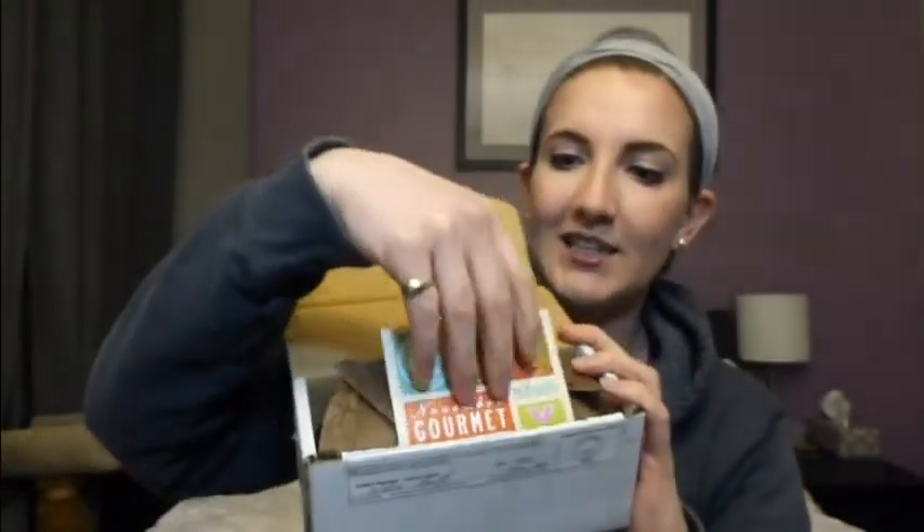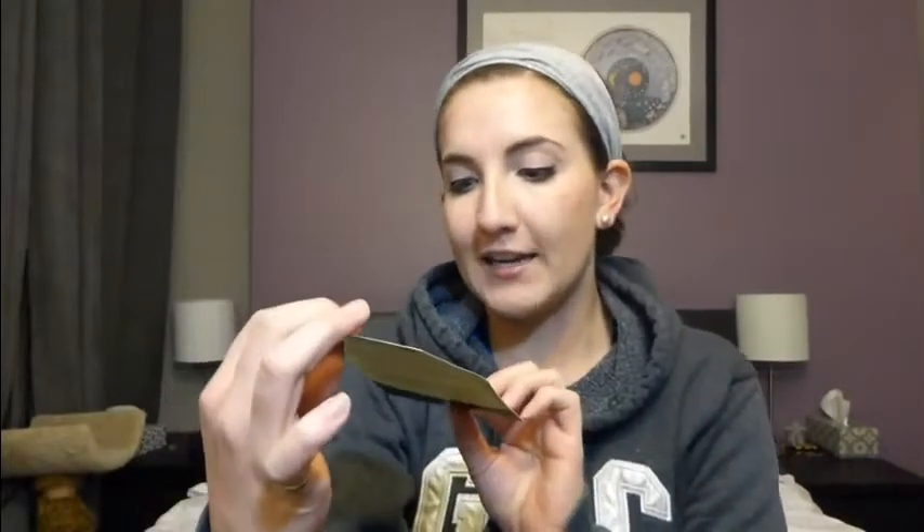Hopefully it's worth it — let's dig in! This is one beauty box that I haven't seen any of my other YouTube girls get. I think it's kind of a smaller one that not a lot of people subscribe to, so I'm excited to have a true first impression. This is what it looks like when you open it up, and there is a little card that has some buzzwords I already knew about the company: environmentally friendly, organic, vegan, cruelty free, and fair trade.